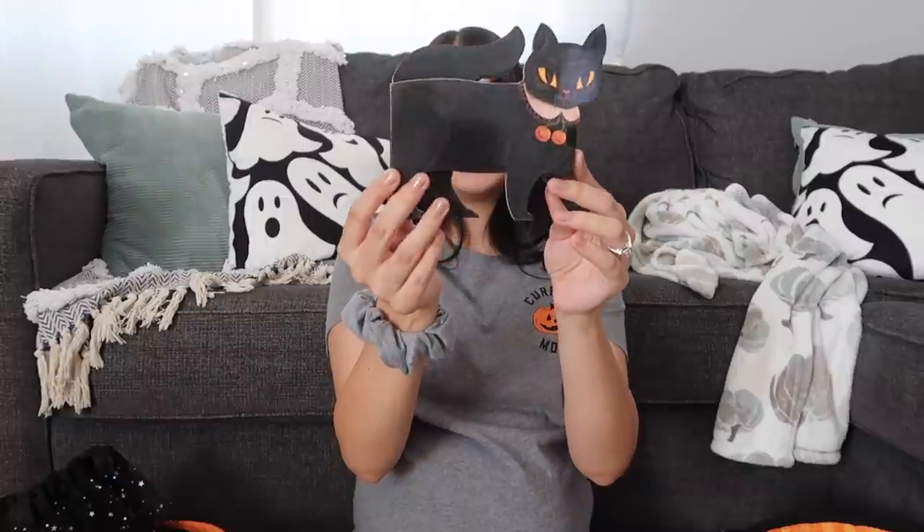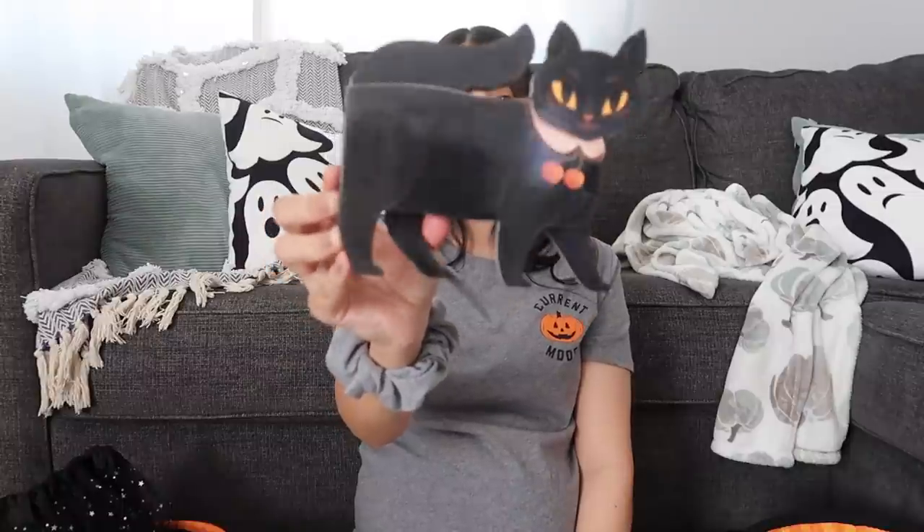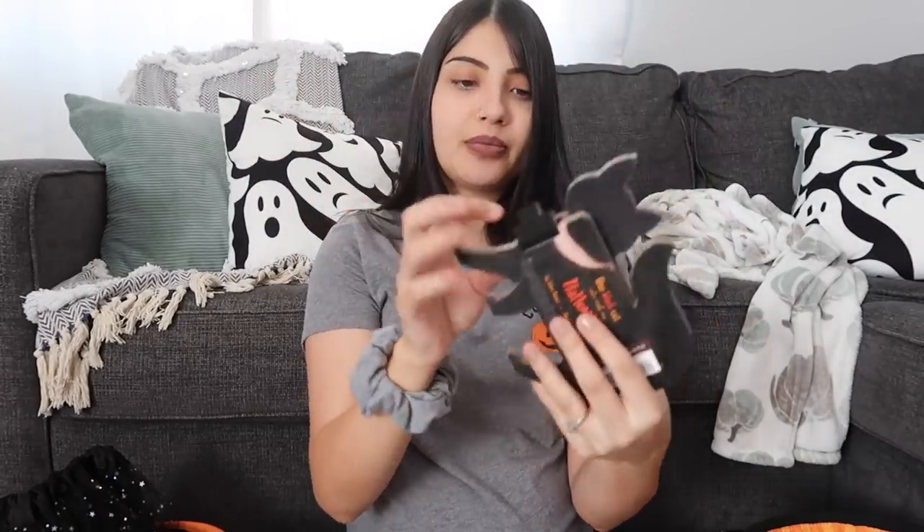I also got her a little book. This one is called 'One Black Cat Sets Out on Halloween.' I thought this book was so cute just because it's shaped like a cat. Cats are another one of Aurora's favorite things right now — she is obsessed with cats. So I figured she would think this book is really cool. It's just a little board book.